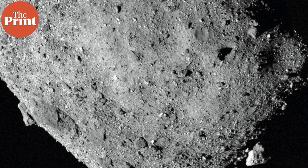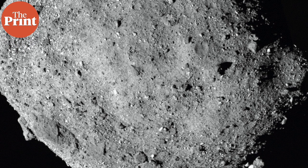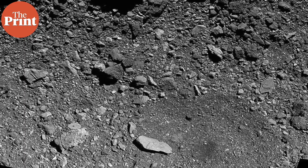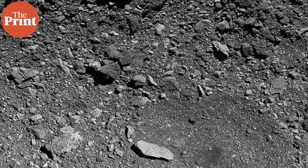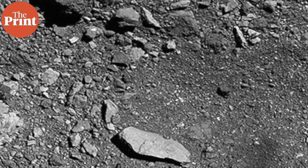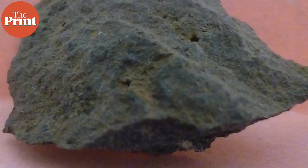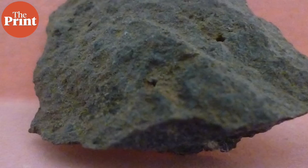Bennu is made up of some of the oldest material in the solar system, and its ancestor formed at around the same time as the rocky planets were forming in the inner solar system. Astronomers studying data from the orbiting OSIRIS-REx spacecraft found six boulders ranging in size from about 5 to 14 feet, which were much brighter than the rest of Bennu — almost 10 times as bright as their darker surroundings. Using a spectrometer, astronomers identified a mineral called pyroxene in these rocks, which is found on Vesta.